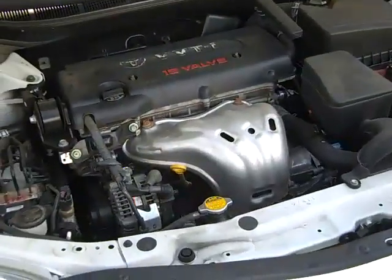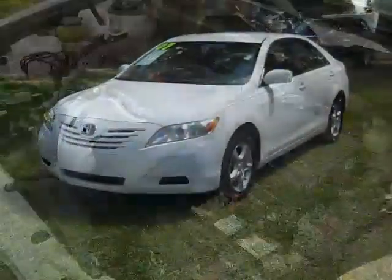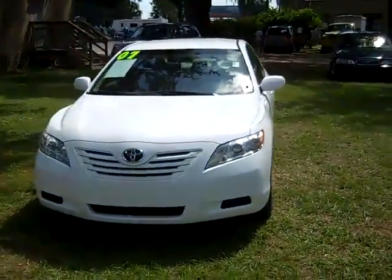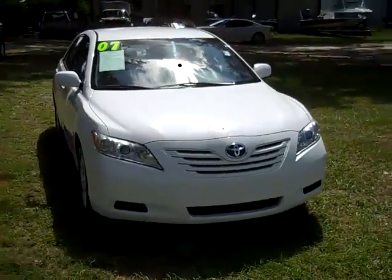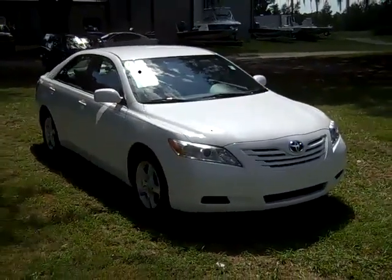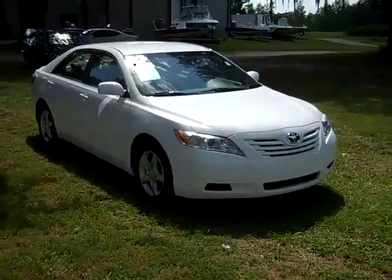Here's a look at your 2.4 liter engine. Thanks for taking a look at our 2007 Toyota Camry. If you'd like more information, you can call us toll-free at 1-866-371-2255 or locally at 352-682-8667. Don't forget to visit our website, SantaFeFord.com. Have a great day!